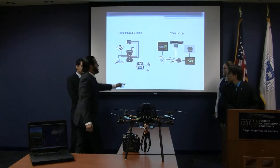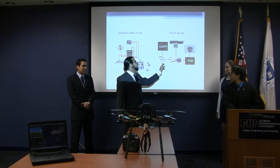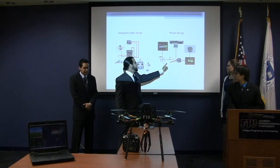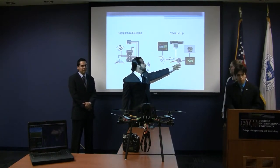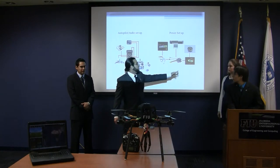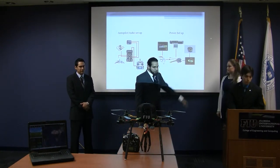For the power setup: the battery sends power to the power module, which regulates power between the autopilot and the power distribution board. It sends 22.2 volts to the power distribution board and 5.4 volts to the autopilot. The ESCs are connected to the power distribution board and send current to the motors.